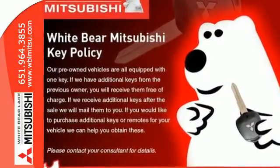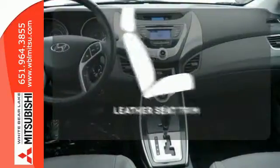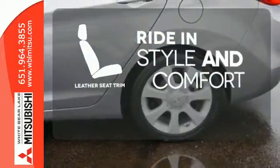Standard safety features include anti-lock brakes and stability and traction control. Ride in style and comfort with leather seat trim.